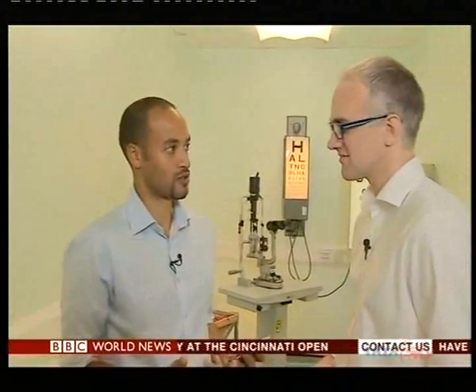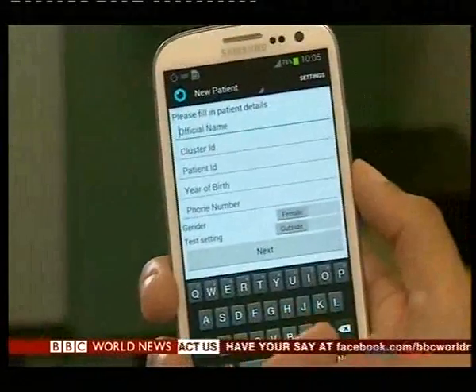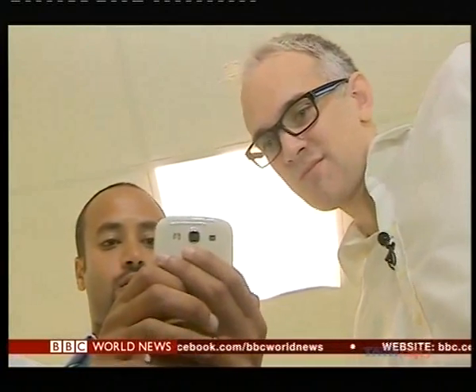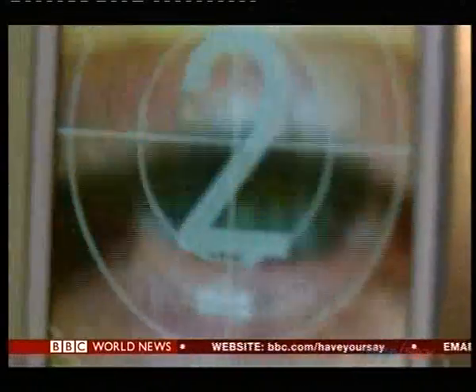Much of the equipment that you can see in here, used by an ophthalmologist or an optician to examine someone's eye, we've now boiled down to using on something like this. At the London School of Hygiene and Tropical Medicine, Andrew Basterous has designed a phone app which he thinks will be a cheap and simple way to find people with poor vision.